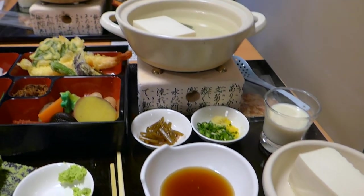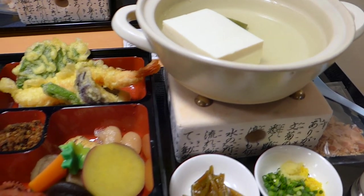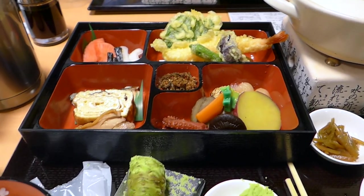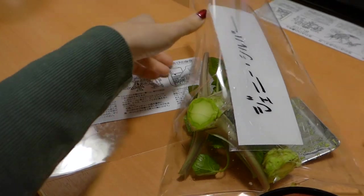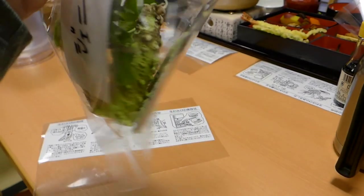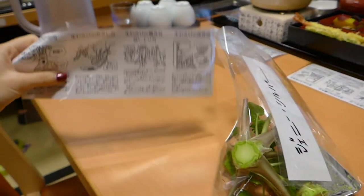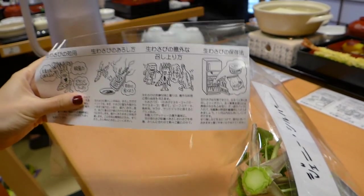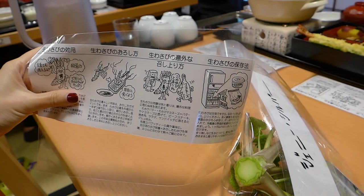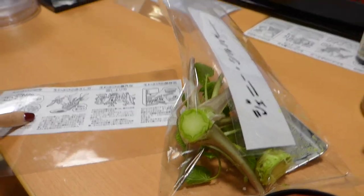I never thought to eat wasabi with tofu before — it's a perfect combination, and I want to try wasabi with other dishes now. It was even good with just some plain rice. I got a little kit to take home and they did let us keep the paddle. They gave instructions on how to keep it and use it — it's good with mayonnaise or avocado. So I'm thinking I'm going to make some kind of avocado wasabi sauce.